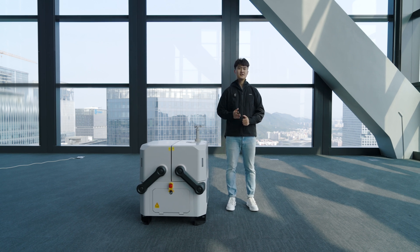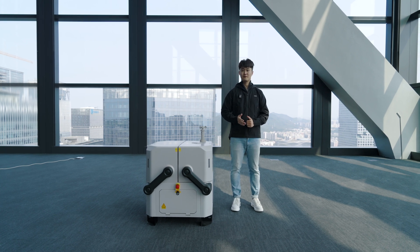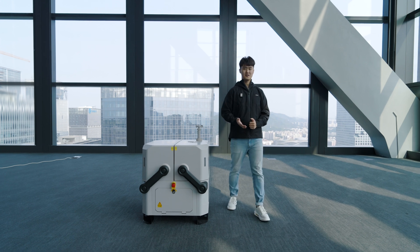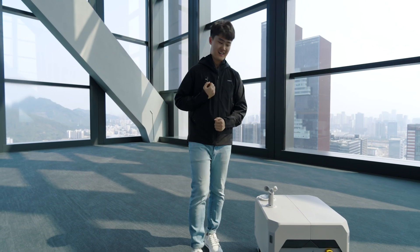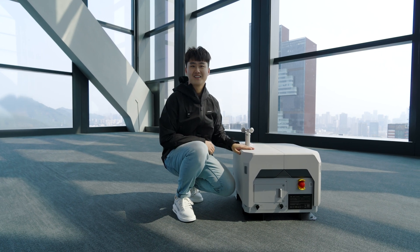Up to now, DJI Dock has been shipped to over 50 countries, and more than 6.5 million flights have been completed globally. Our engineers worked side-by-side with Dock 1 end-users to understand their true needs and provide an even better solution. Today, I'm very excited to introduce the results of our efforts: DJI Dock 2.